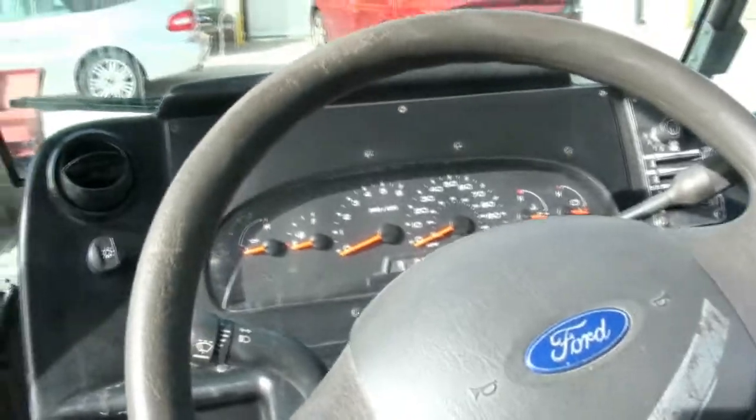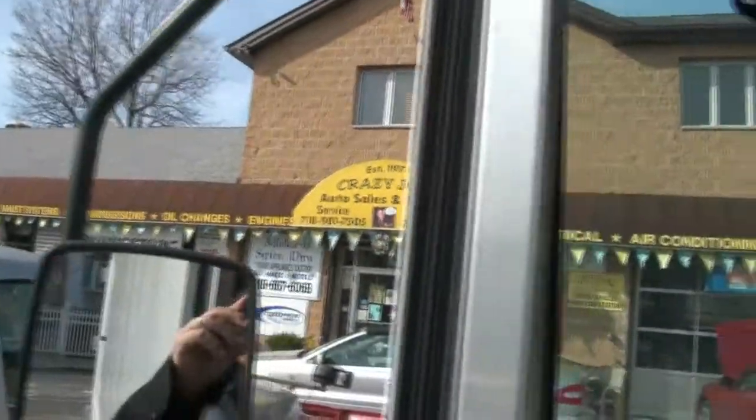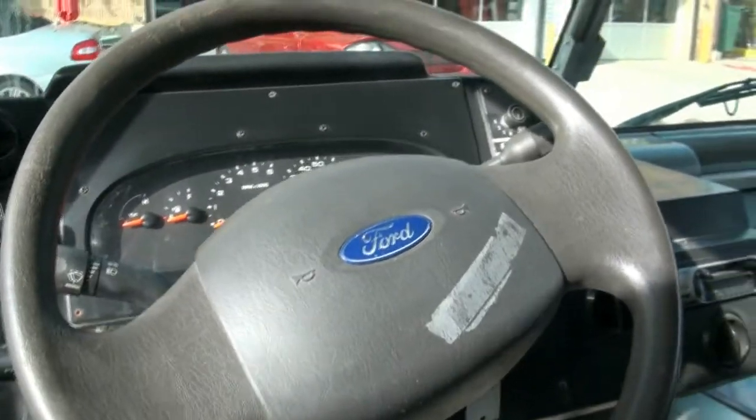If you need more info, please give us a call here at Crazy Joe's Auto Sales and Service. We have been in business since 1971. We have several step vans in stock. Check out our website — CrazyJoesAutoSales.com. We provide photographs and videos of everyone we have in stock.